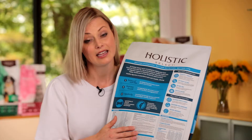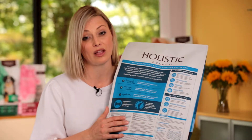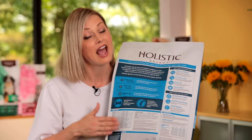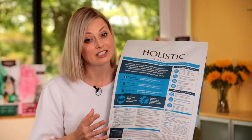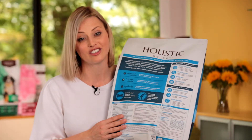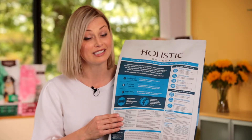The guaranteed analysis is where a company guarantees exactly what they put in the product. They can make any claims they want, but if it's not matched by the guaranteed analysis, how do you know that benefit is really in there? At Holistic Select, the guaranteed analysis is one of the largest in the industry — we guarantee our probiotics, our digestive enzymes, as well as all the other elements a pet owner wants to see around protein, fats, etc.